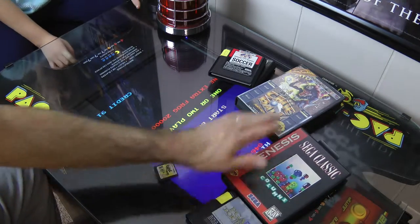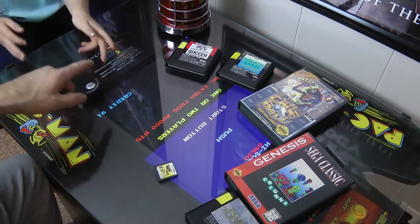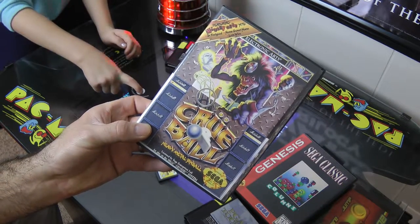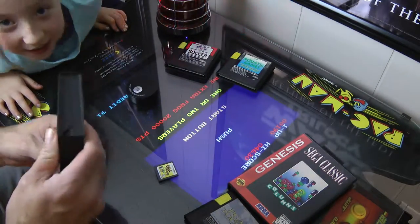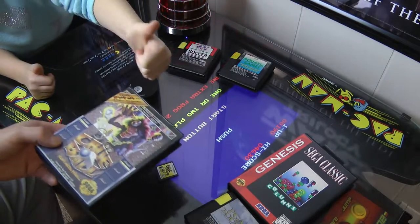So, we got the PGA Tour, Sega Classic Columns, Crew Ball, FIFA Soccer, Aquatic Games. That's the score of them all. Going to probably play some Crew Ball. Make sure you like and subscribe. If you guys have any questions or even any suggestions of what I should do to help build the channel.